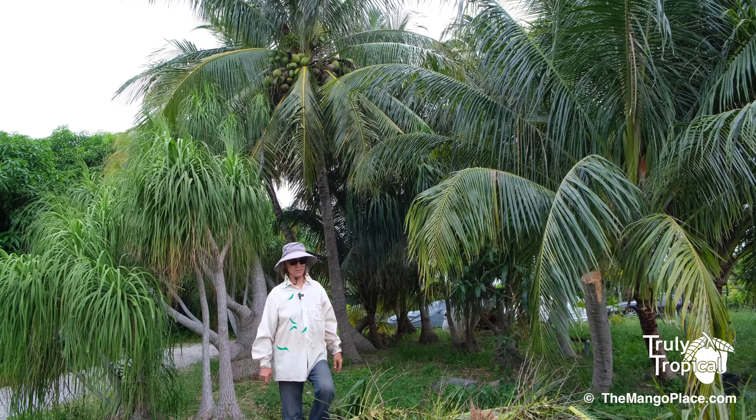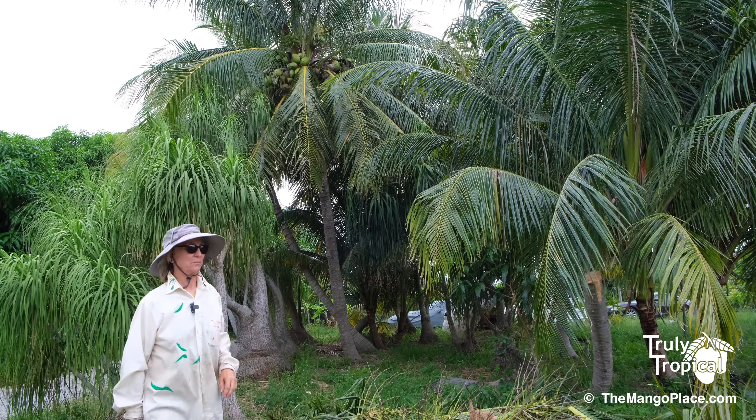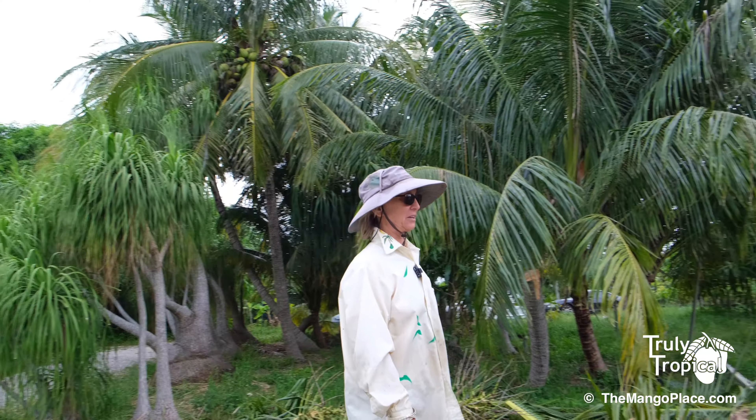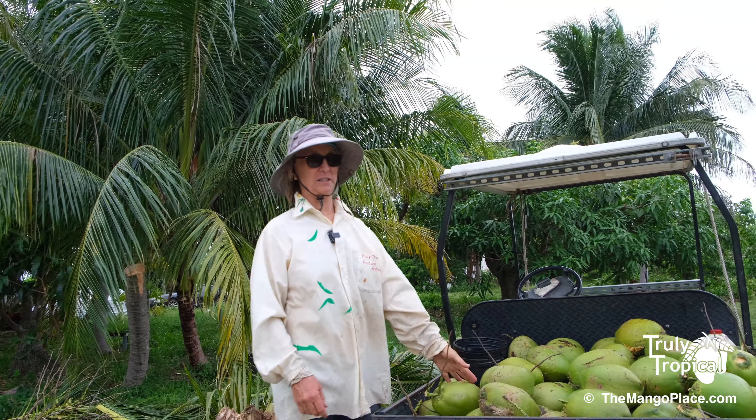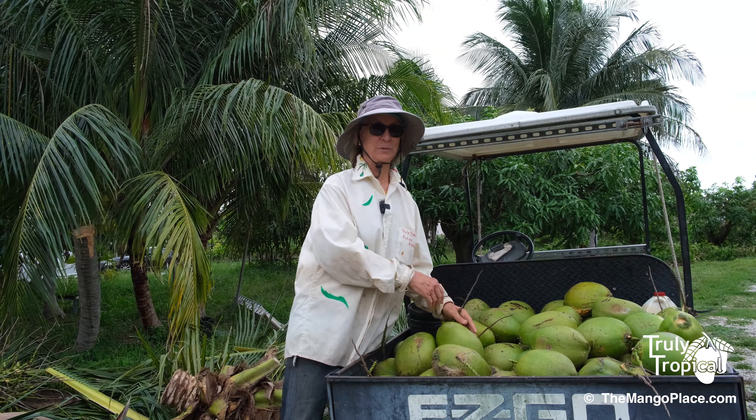So the good news is, not only are those plants going to be happier, but we also have a cart full of coconuts. Lots and lots of coconuts for sale this week.